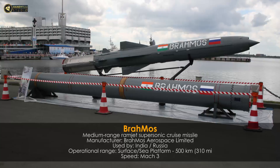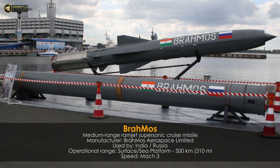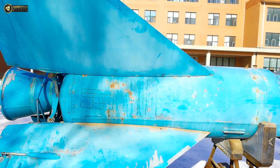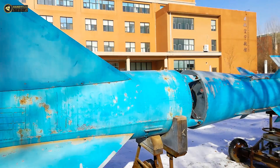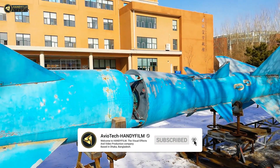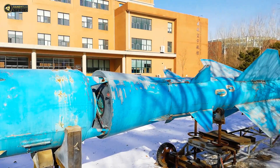The cruise missile — for example, the BrahMos — is a Russian and Indian active projectile missile. It is one of the fastest supersonic cruise missiles. It is used for anti-ship and anti-submarine attack, as well as anti-tank and land attack operations. It is a surface-to-air missile used for anti-aircraft defense.